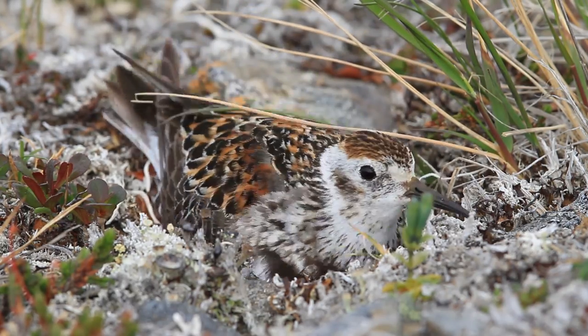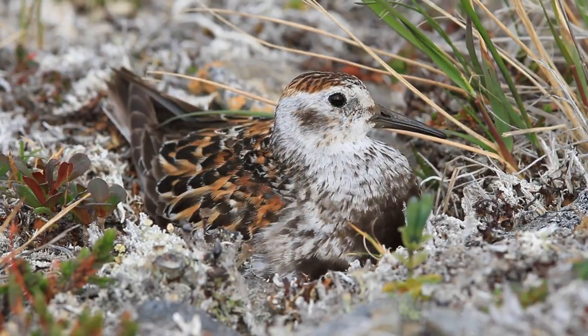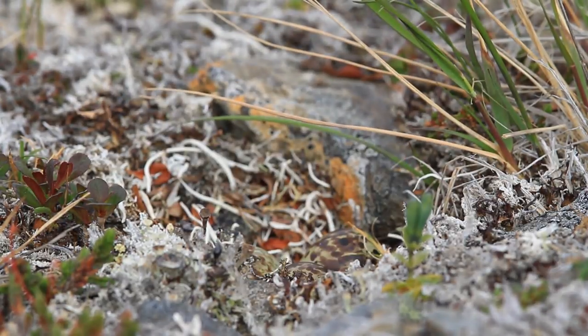It's typically pretty cold even in the summer at high northern latitudes, and they just sit for 12 hours, then their mate comes, kicks them off, and sits for 12 hours. It takes them about three weeks almost exactly for the eggs to hatch.